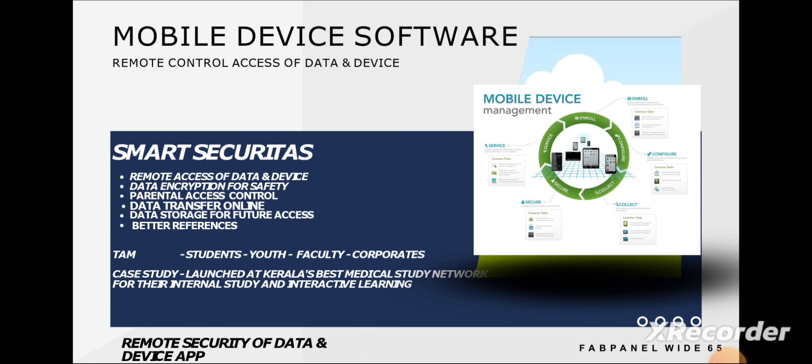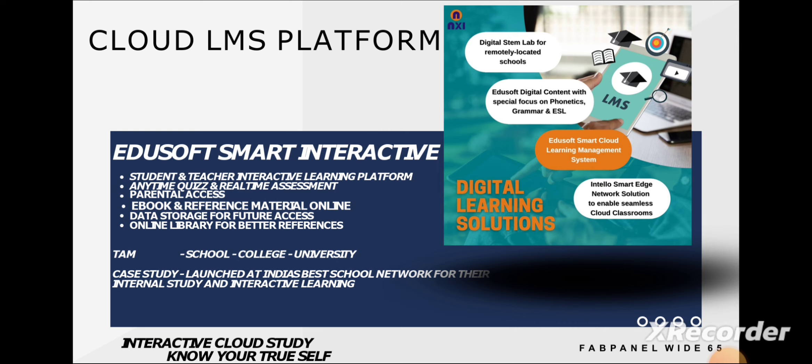Now comes the software part. They have a mobile device software mainly focused on education, and it is also focused on corporate offices and universities. They also have their Cloud LMA software, which is mainly for education and focused on corporate offices, universities, and schools.